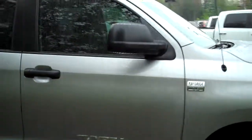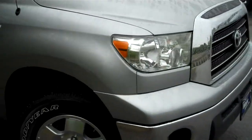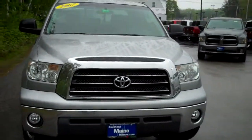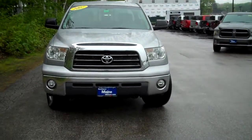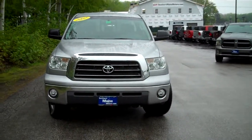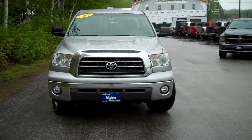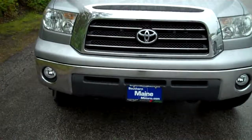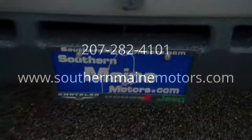My name is Steve Smith in the direct sales department. I can be reached at 207-282-4101. We can check on availability and schedule a test drive for you. If you're in the hunt for a nice riding, well-equipped truck, this 2007 Tundra is one you ought to take a peek at. Again, Steve Smith, Southern Maine Motors, 207-282-4101. You can see this and all the other great cars and trucks available on our website at southernmainmotors.com.